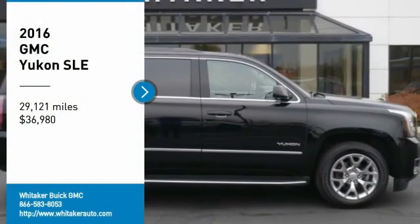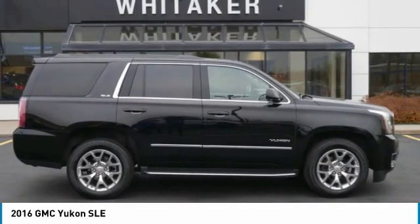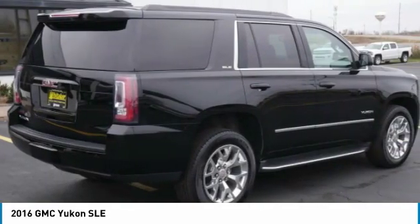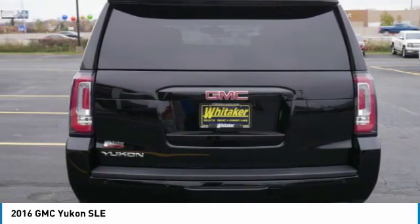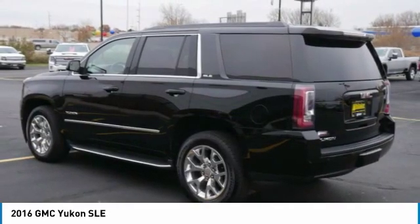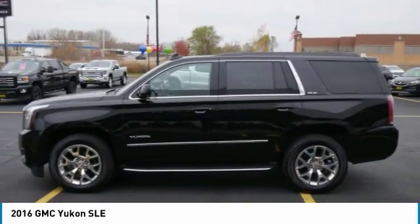Stop by and take a look at the 2016 GMC Yukon. Peace of mind comes standard with GMC's powertrain warranty and Yukon's five-star frontal crash test rating. Boasting a Vortec engine with active fuel management and flex fuel, the Yukon is agile and capable.